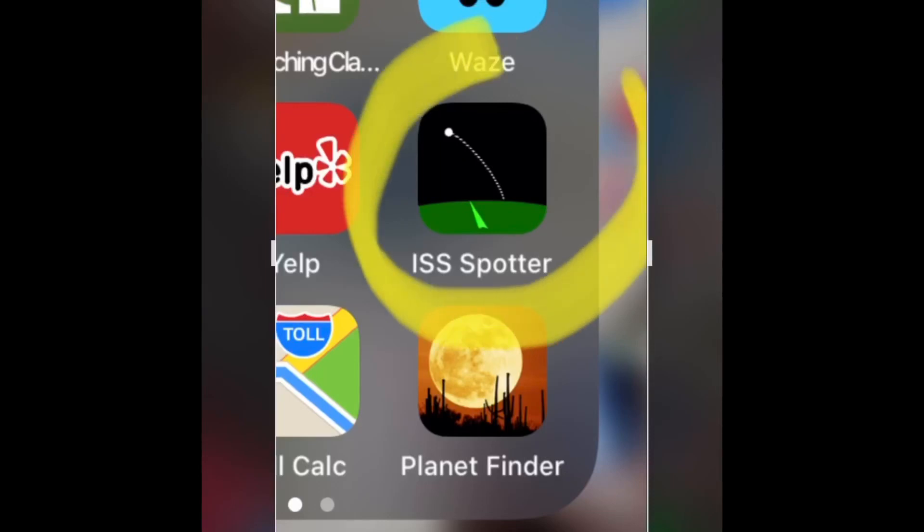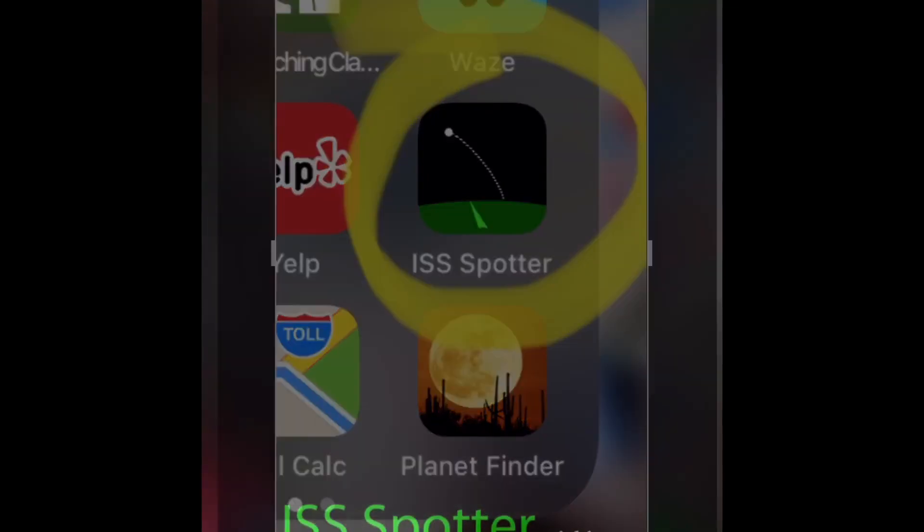Here's the app you want to download from the App Store. It's the ISS Spotter — not the ISIS Spotter. It's not a counter-terrorism app.